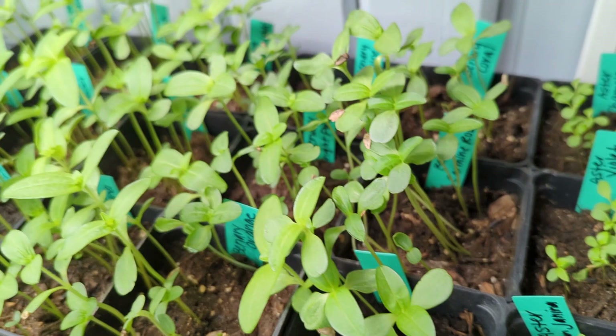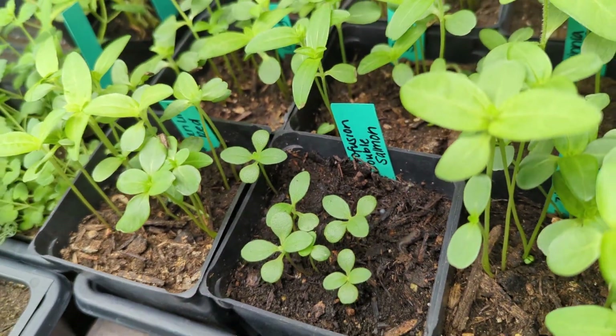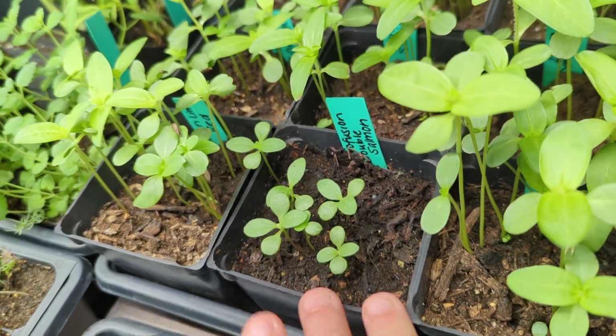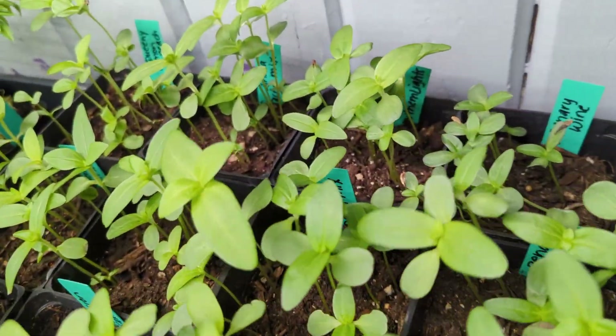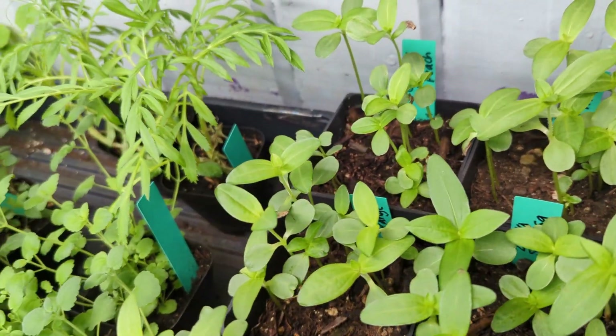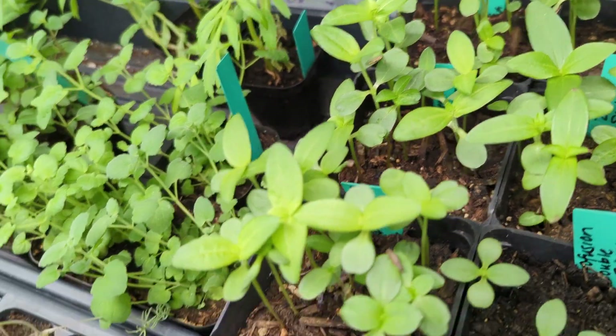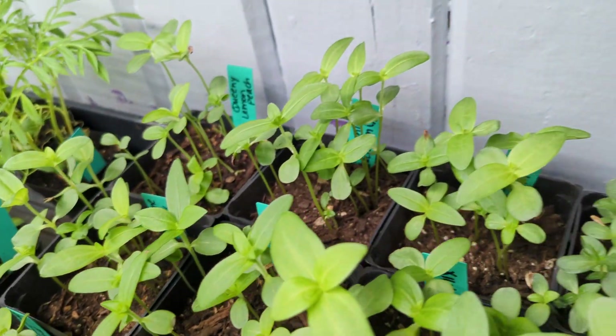And then these are all the zinnias. They're all pretty big except for this one right here, and that's on purpose — this is a Profusion Double, they grow smaller. The rest of these are like binary giants, Northern Lights. I've got the Queens — the Queenie Lemon Peach, which is new this year, orange and red, the Queenie Limes. Very excited about all of these guys.